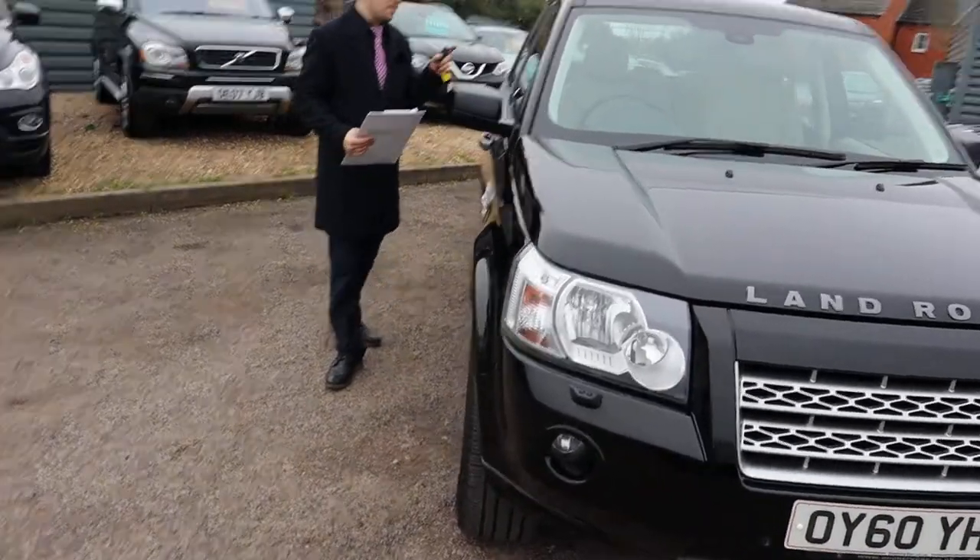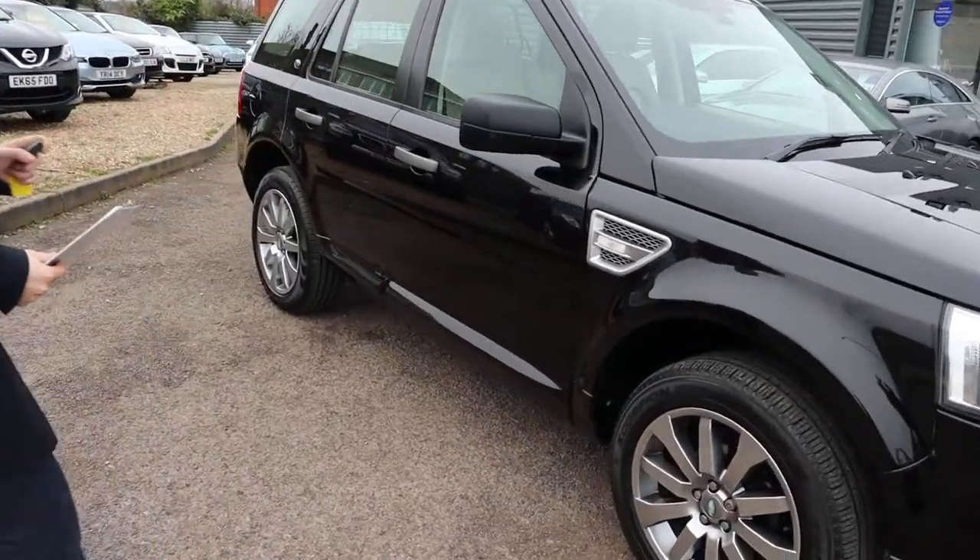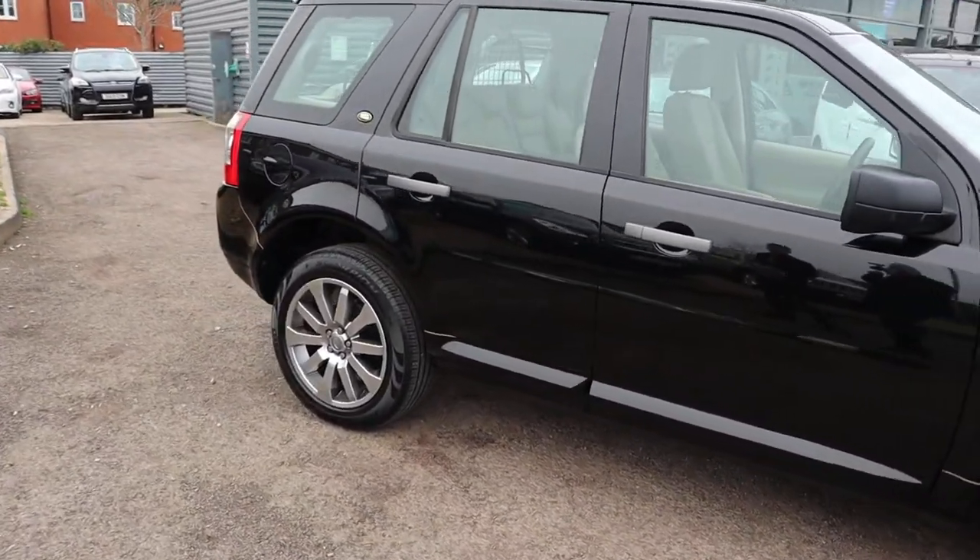Welcome to Country Car, my name's Tom. Brand new to stock is this stunning Freelander. I'm going to give you a walk around it today, show you a few of the features and the general condition of it.